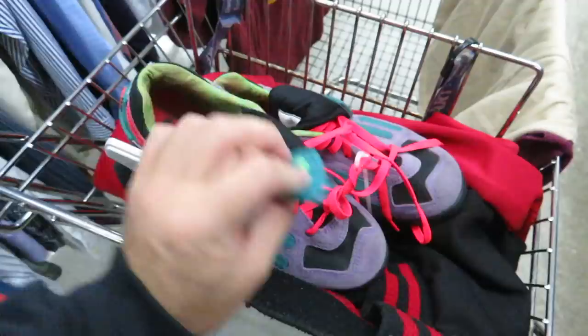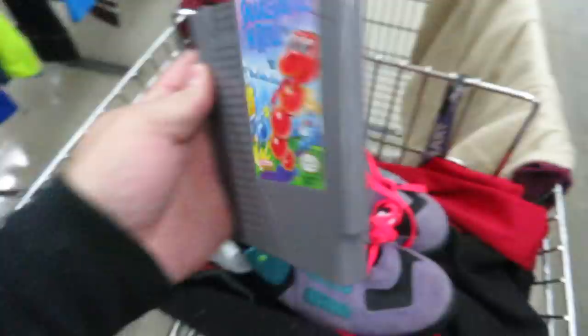Here's something I don't find a lot of anymore — NES game Snake Rattle and Roll, they want $2.99 for it. I don't think I have this one so I'll probably grab it and throw it in my personal collection.